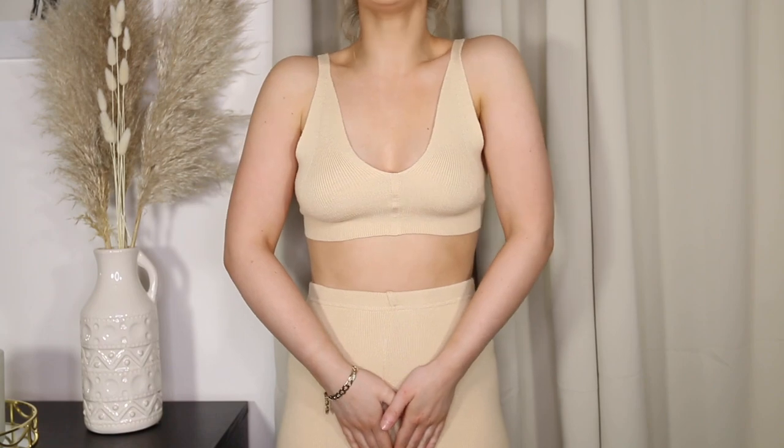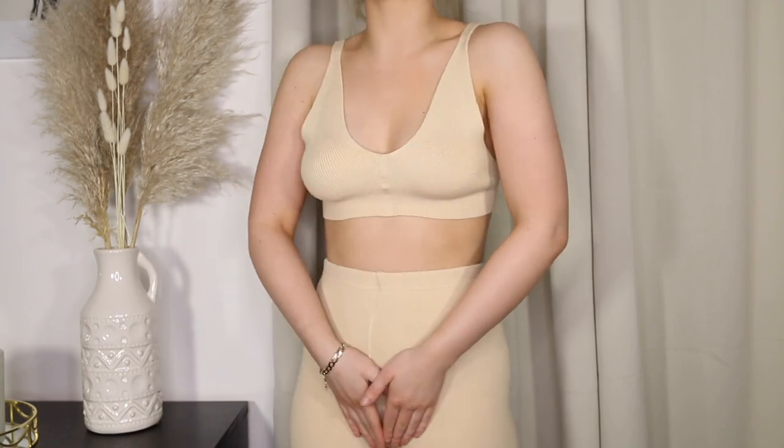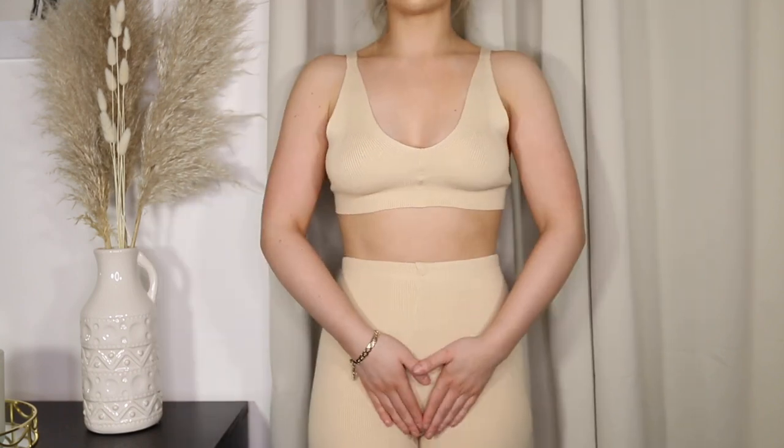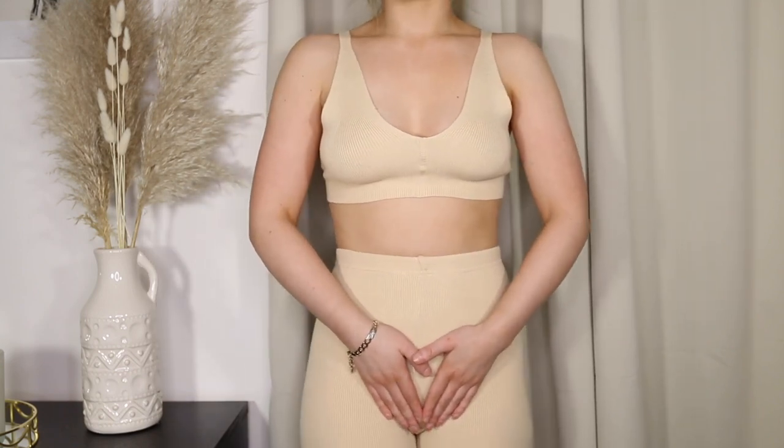It's just see-through. Why is it see-through when it's such thick material? Oh, it's so lovely as well. I think if you wear this with nude seamless pants, you'll be fine.